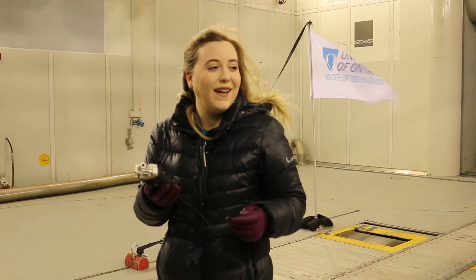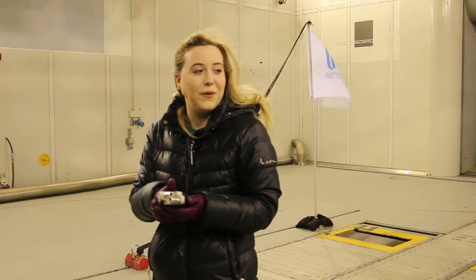Let's kick it up a notch. Let's go up some more. Let's get the real wind going.